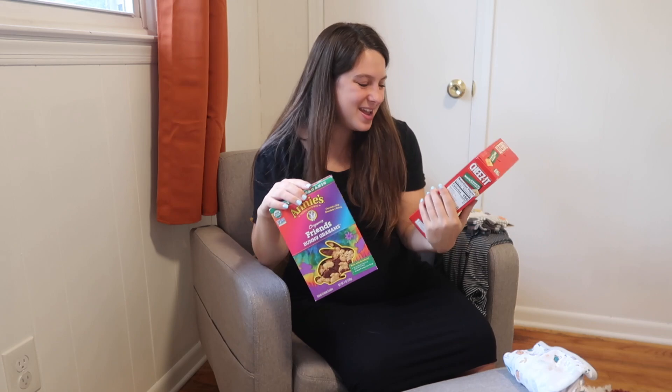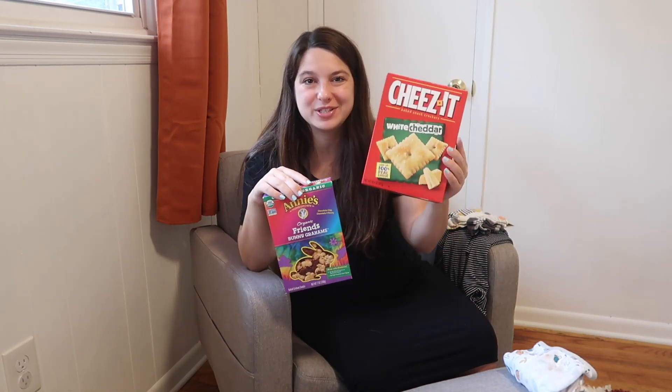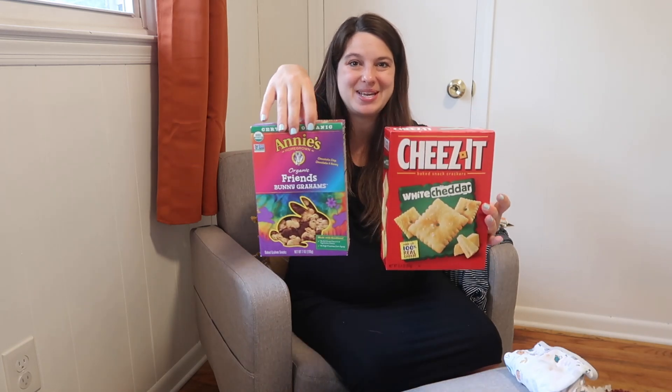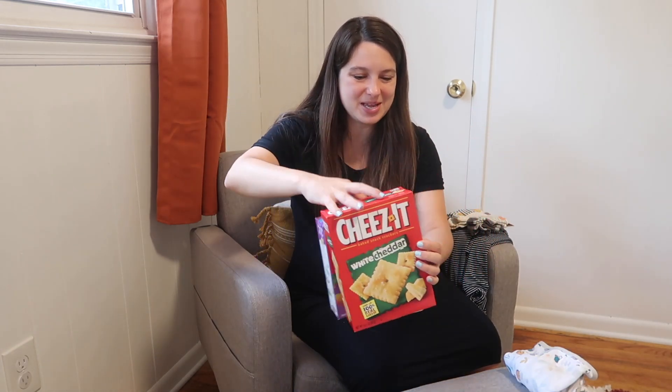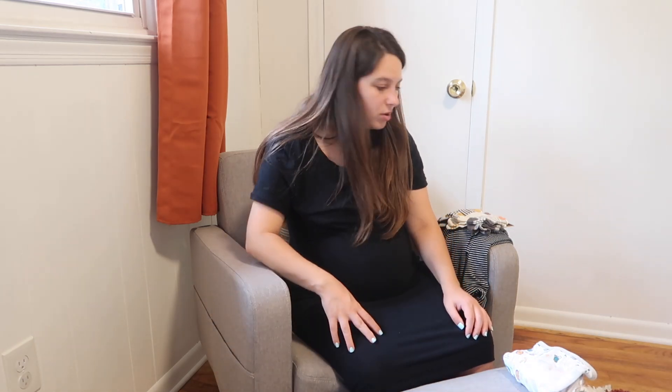For snacks, I'm just bringing my favorite Cheez-Its and my favorite Annie's bunnies — that's what I'm packing.